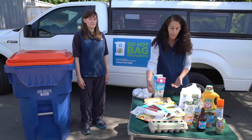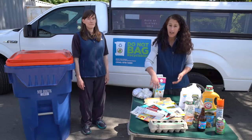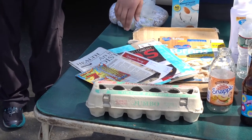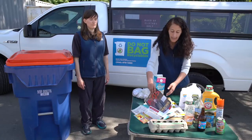And then we have our paper. We have egg cartons — paper egg cartons are fine. The clear plastic kind are fine as well, but no styrofoam egg cartons. Then we have various paper: newspaper, junk mail, magazines.